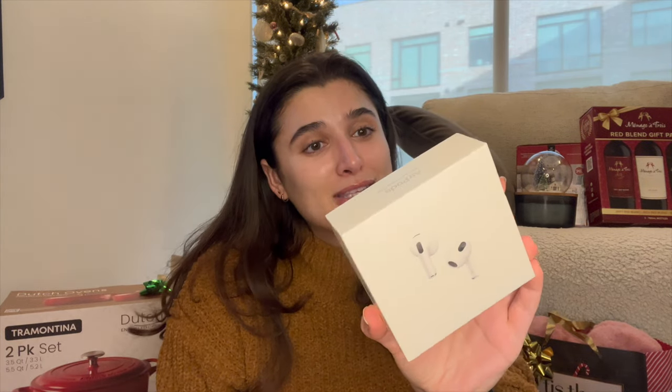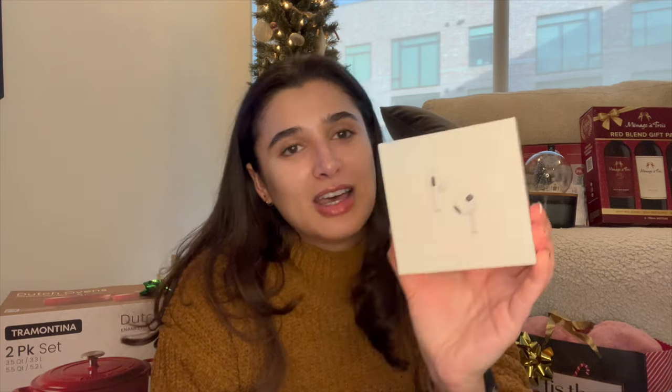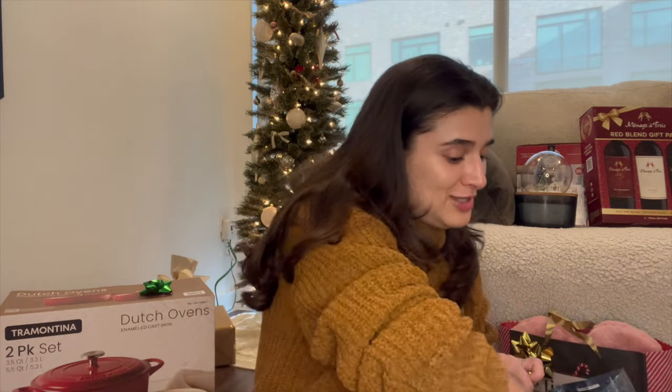Even though we said we weren't getting gifts, Ryan surprised me and stuck these in my stocking — he got me the AirPods Gen 3. Mine had been shorting out for the last month and I kept saying I needed new ones but didn't want to buy them myself. So thank you Ryan, even though we said no gifts!